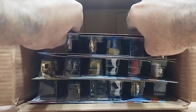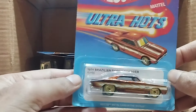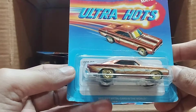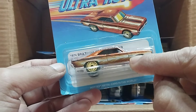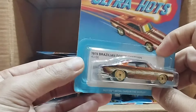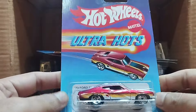Our next one is Ultra Hearts — it's an orange color, or a light brown, yeah it's a light brown — and this one is the 1974 Brazilian Dodge Charger. Wow, look at the flames and even you can see the small Hot Wheels logo over here. Look at the front, so beautiful.